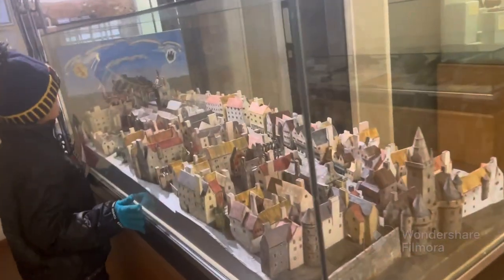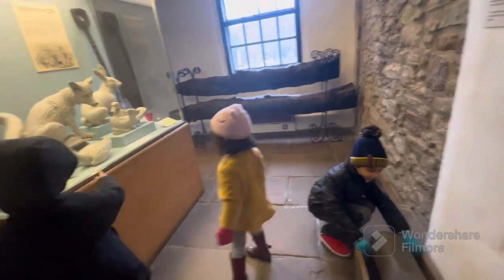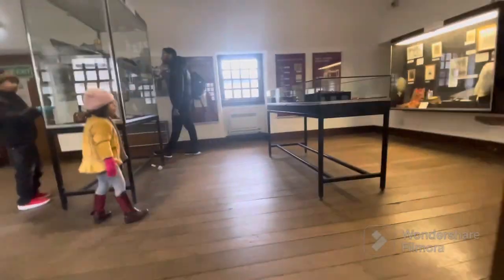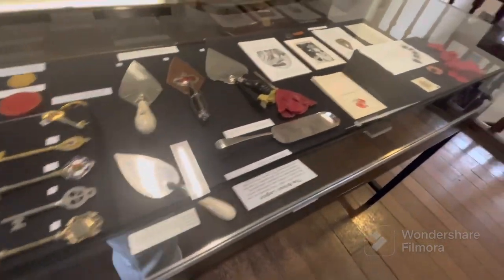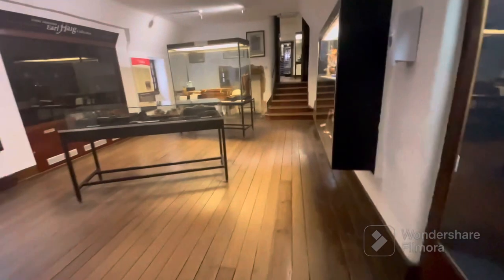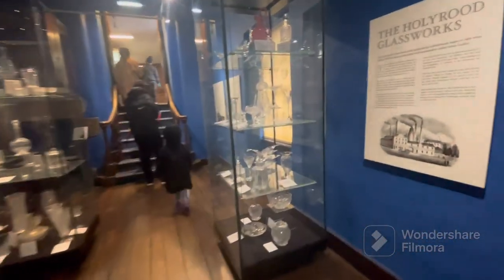This is the border of the whole city of Edinburgh — wow! There are pictures of different royals, and these are the gold ornaments at the keys of their palaces. And here are the Royal Uniforms.